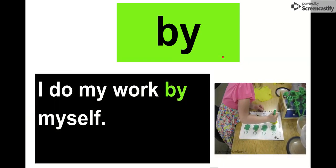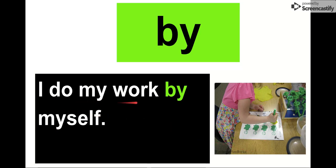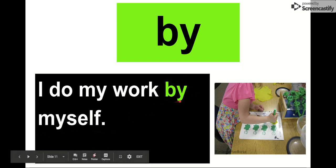Our next word is by. Say it with me. By. Only two letters again. Our letters are B-Y. Here's our word by. I do my work by myself. That's when we do our independent work. I do my work by myself. Our word is by.